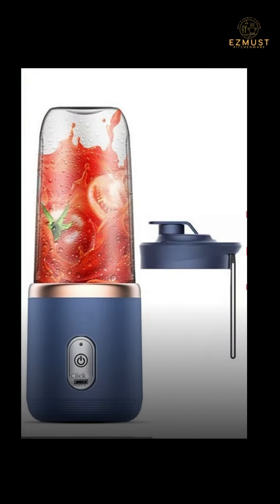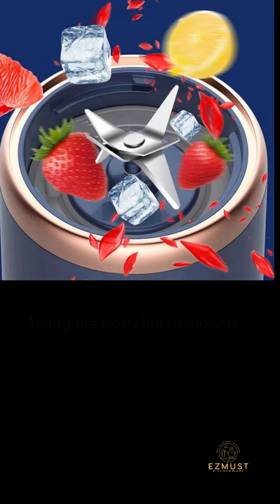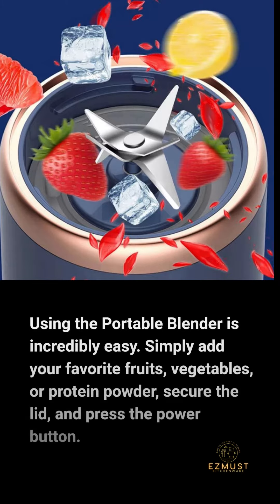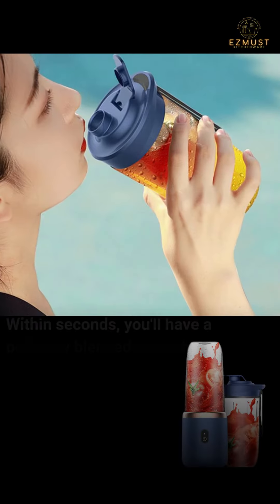It comes in a range of vibrant colors to match your personal style. Using the portable blender is incredibly easy — simply add your favorite fruits, vegetables, or protein powder, secure the lid, and press the power button.